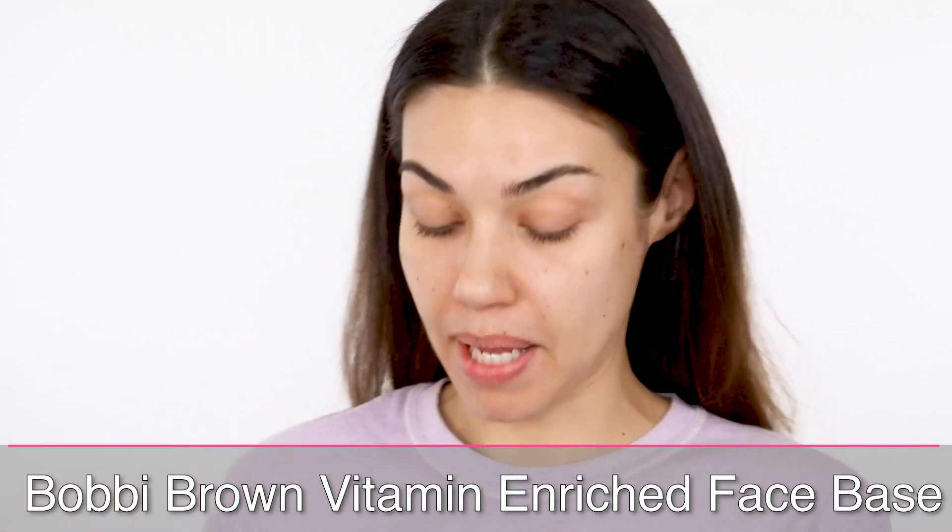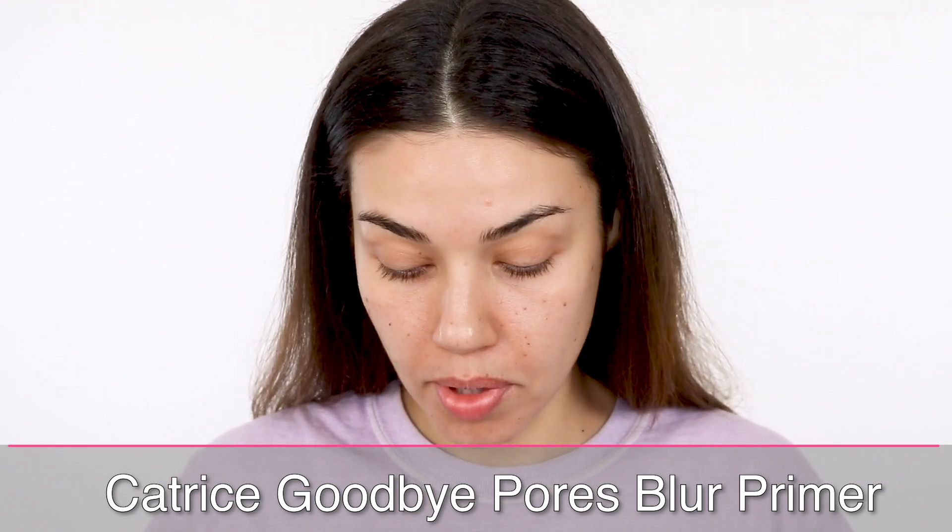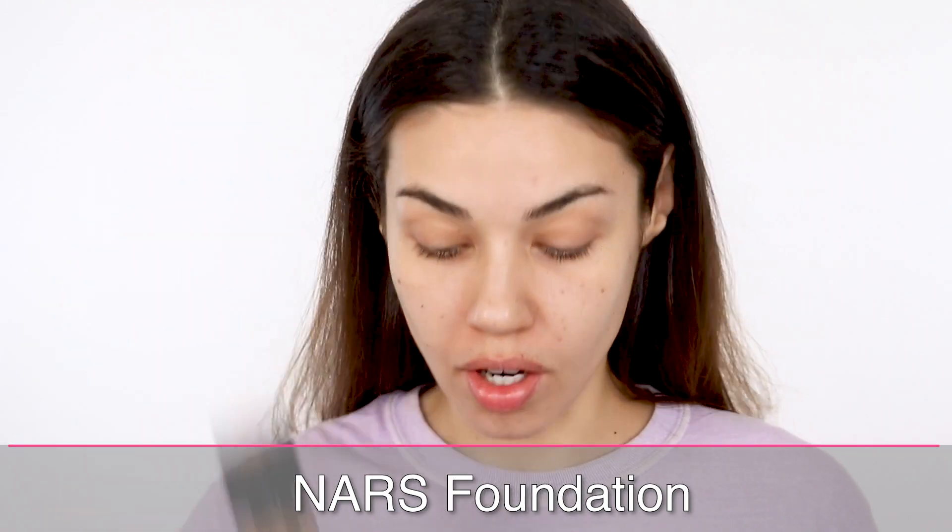I'm starting off with one of my favorite primer combos. I think I've talked about this quite a few times already, but I'll talk about it again. I'm using the Bobbi Brown Vitamin Enriched Face Base. I love the texture of this primer — it has a lot of tackiness to it, which is great because it really holds your foundation; it gives something for your foundation to grip to. Then I like to go in with the Catrice Goodbye Pores. I've been using this nonstop — I really feel like it makes a difference — just in the inner part of my cheek, a little bit on my forehead and chin. For foundation, I'm using the NARS foundation today, applying it with my Real Techniques brush.